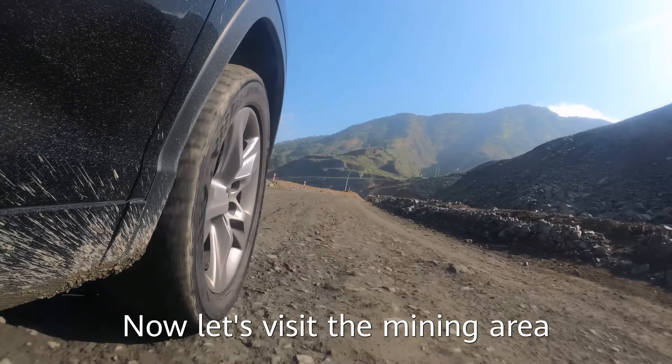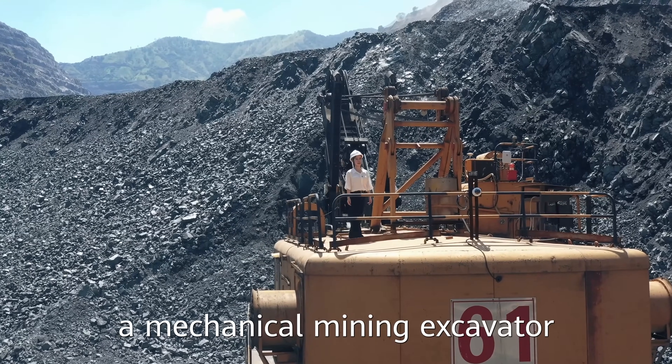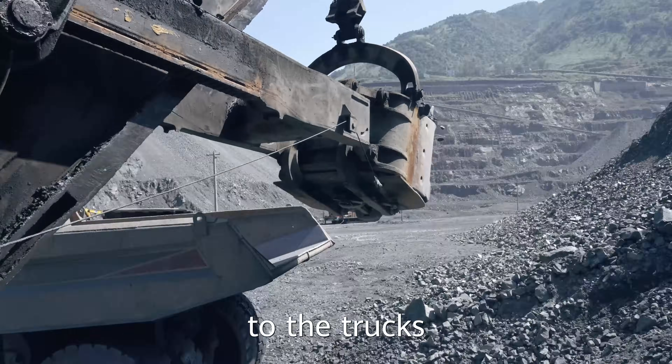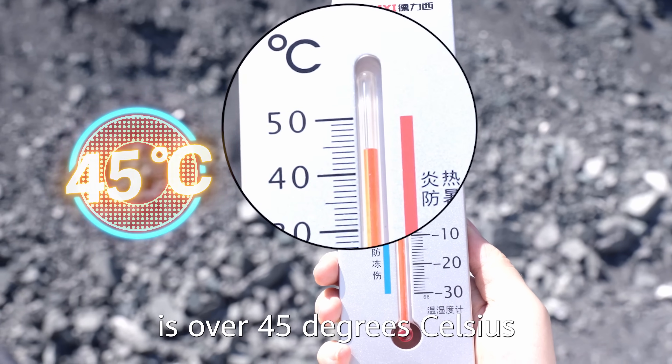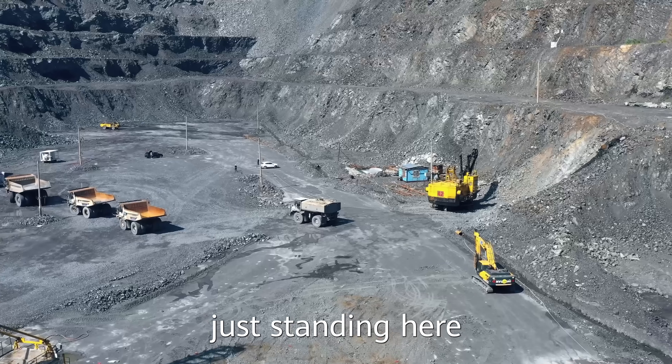Now let's visit the mining area for a closer look. I am currently on a mechanical mining excavator which strips the mines and transfers the material to the trucks. It is now 3:30 in the afternoon and the temperature here is over 45 degrees Celsius. It is scorching hot just standing here.